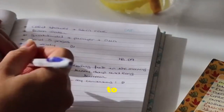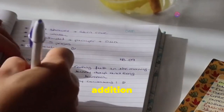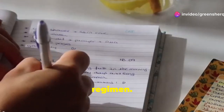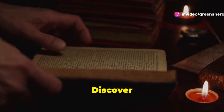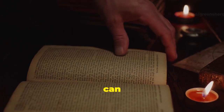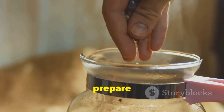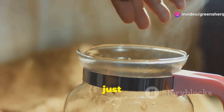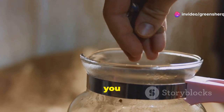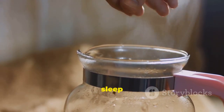From its antioxidant properties to its ability to improve oral health, clove water is a versatile addition to your wellness regimen. Get ready to unlock the secrets of clove water. Discover how this simple drink can make a significant difference in your health and well-being. You'll learn how to prepare it and incorporate it into your nightly routine. With just a few cloves and some hot water, you can create a nightly ritual that supports your health and enhances your sleep quality.